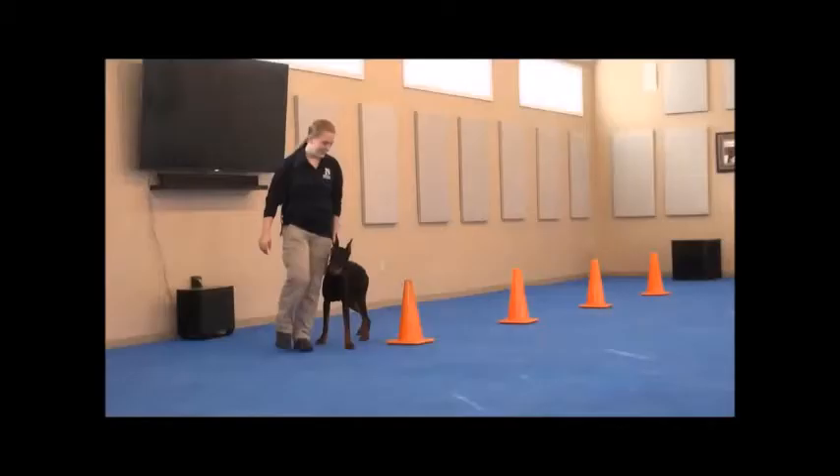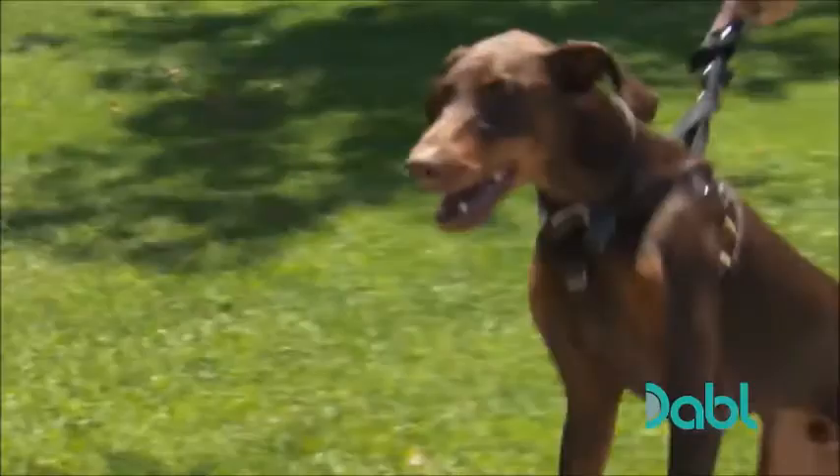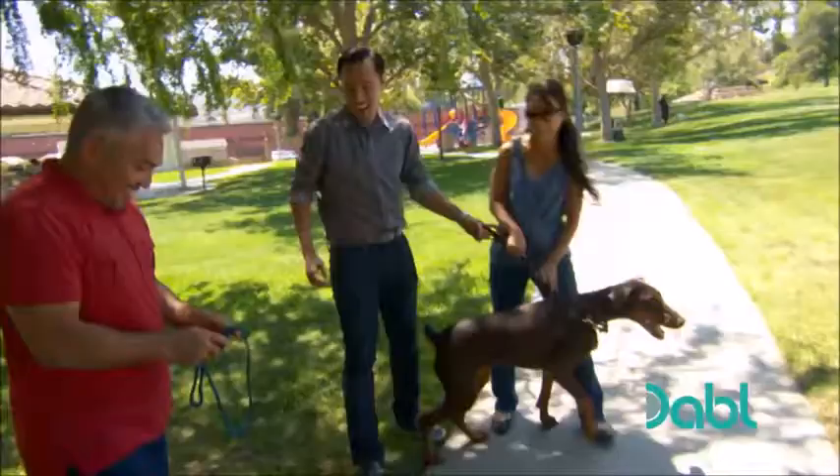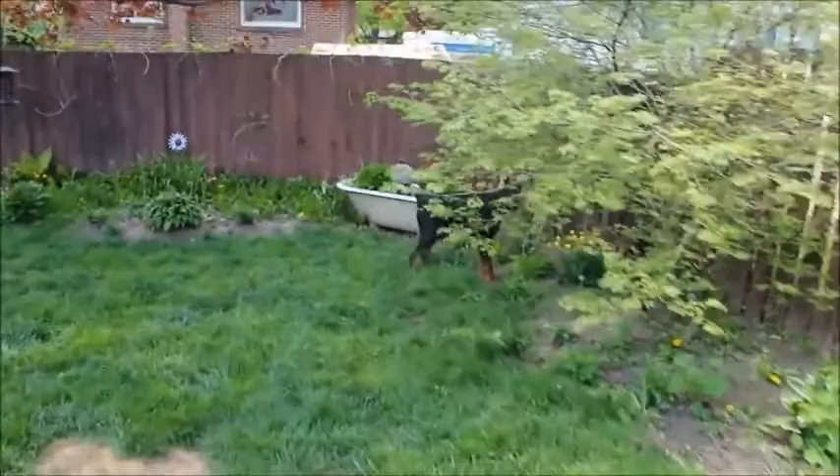Training. The Doberman is one of the most intelligent breeds and is easily trainable. Some Dobermans can be domineering and given its strength it is strongly advised to begin obedience training early on. It is an active breed that requires a long walk on leash or a vigorous game or run within a fenced-in area.